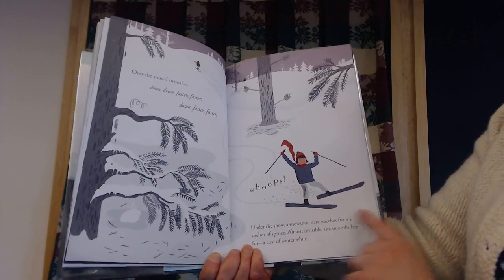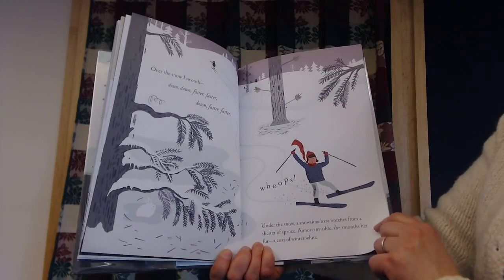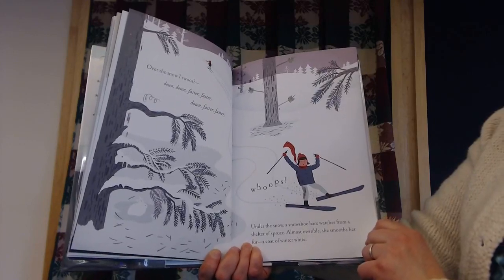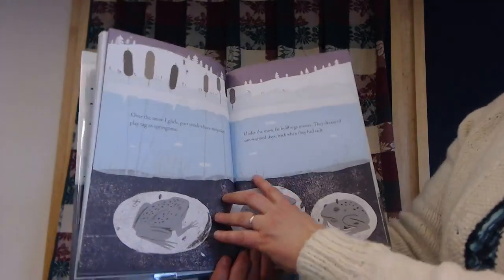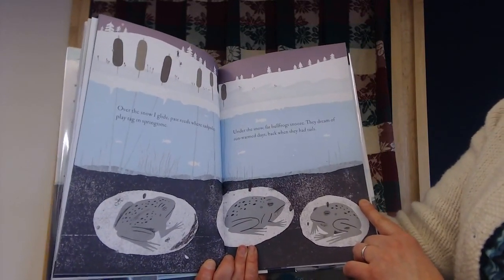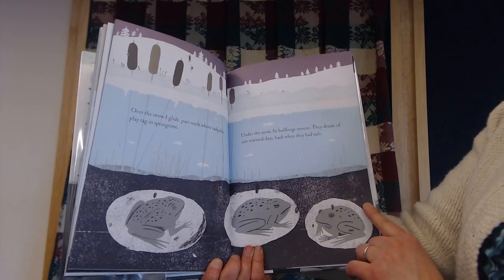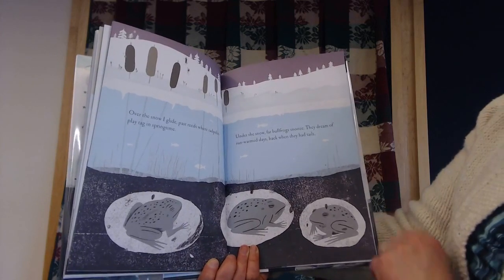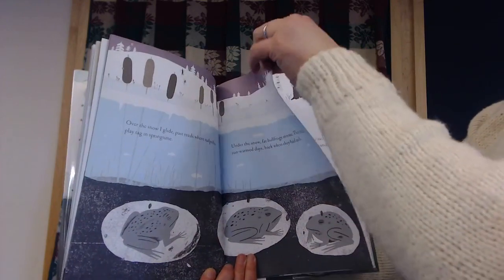Under the snow, a snowshoe hare watches from the shelter of a spruce. Almost invisible, she smooths her fur coat — it's winter white. Over the snow, I glide past reeds where tadpoles play tag in the springtime. And under the snow, fat bullfrogs snooze. They dream of sun-warmed days back when they had tails.